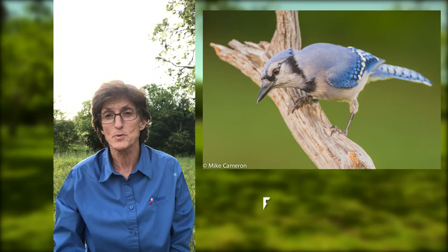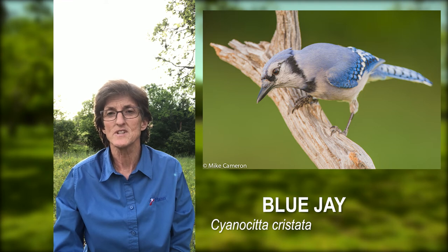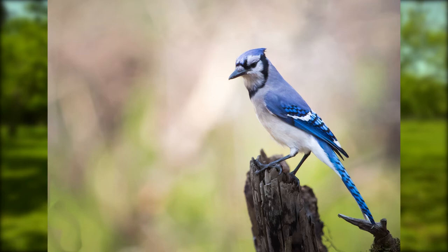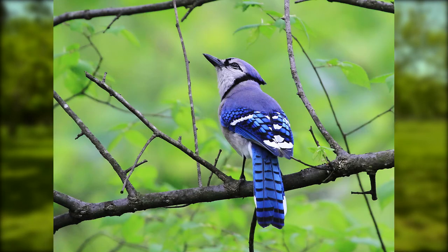The next bird on the list is the Blue Jay. It's a very colorful, intelligent bird, very common to the area. It's got blue above and white below with a prominent blue crest and a black necklace. Its blue wings and tail are barred by black and it's got a very prominent white wing bar.